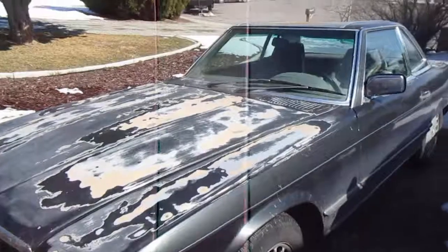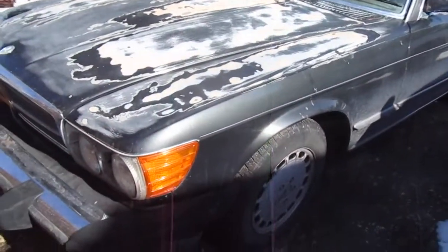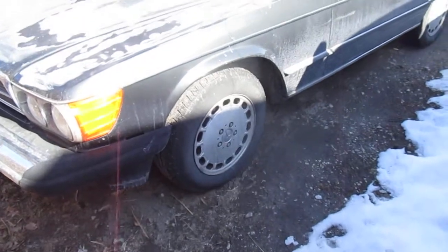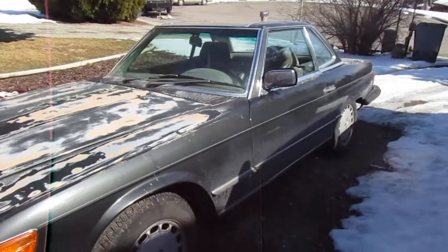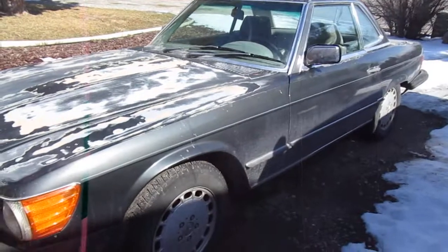Once it gets a little bit warmer, I'll take the rest of that paint off and paint it properly — put in some epoxy black. It's just a great car. The guy before me put cheap ceramic brake shoes on, so it squeaks, but I'm just gonna let them wear out and then swap them out for silent brakes.